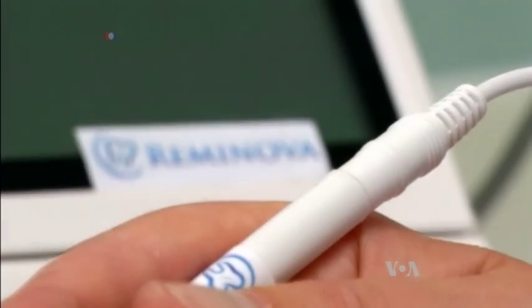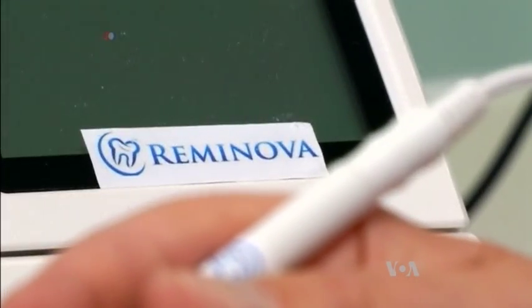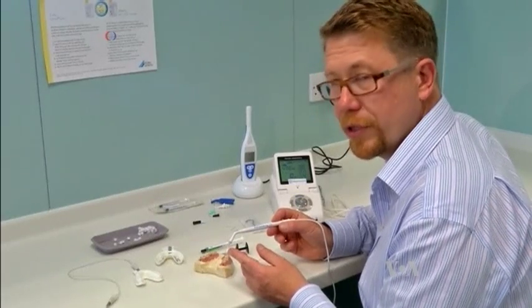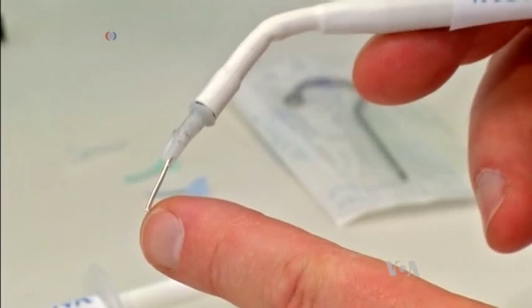A British company called Reminova has developed a method for speeding up this natural remineralization of early stage cavities. They've found a way to make that a much faster process, driving healthy calcium and phosphate minerals into your enamel, and through a natural process it will bind on and add to the enamel that's there.